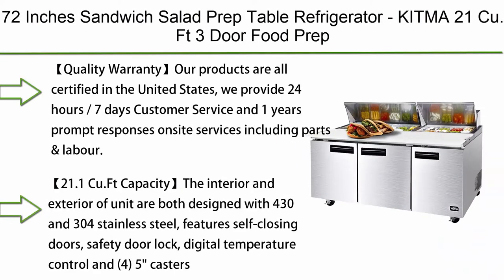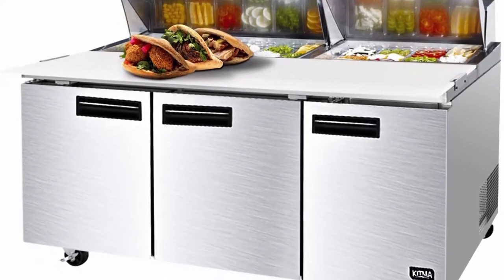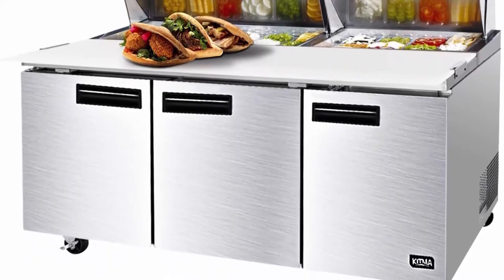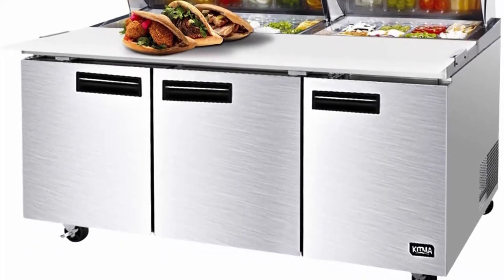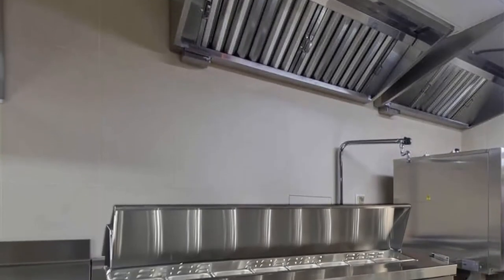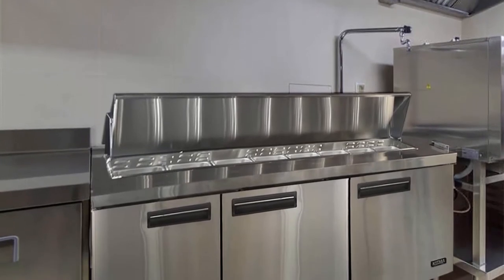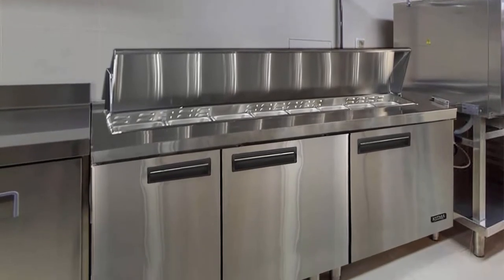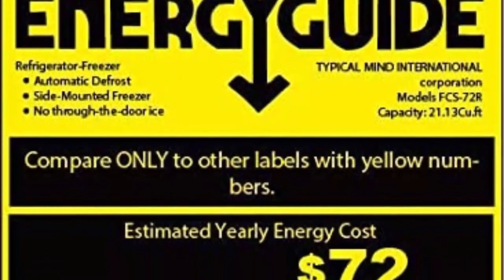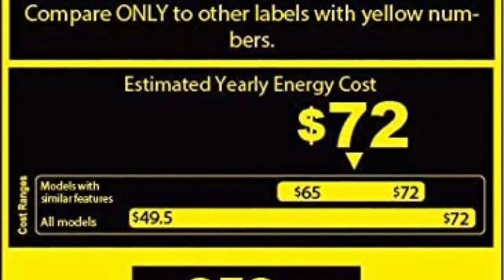Top 8: 72-inch Sandwich Salad Prep Table Refrigerator, Kitma 21 cubic feet, 3-Door Food Prep Station Table with Cutting Board and 18 Pans, 33°F–38°F. All products are certified in the United States. They provide 24/7 customer service and 1-year on-site services including parts and labor. When your product is broken, maintenance staff will perform on-site service within 48 hours.